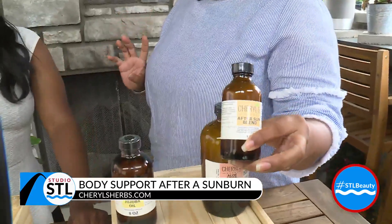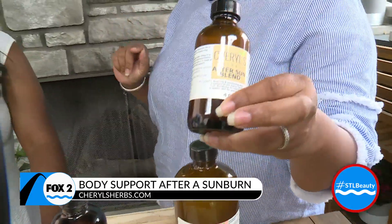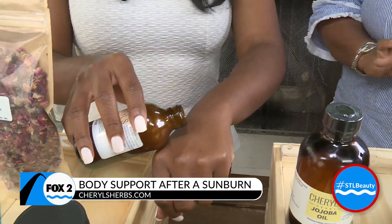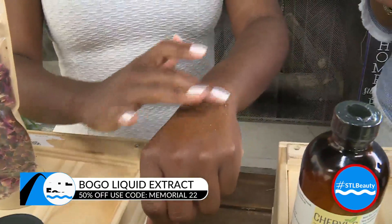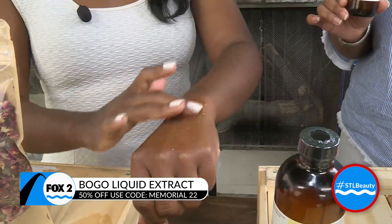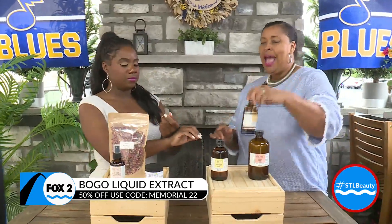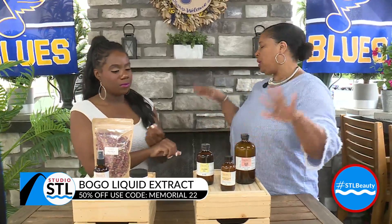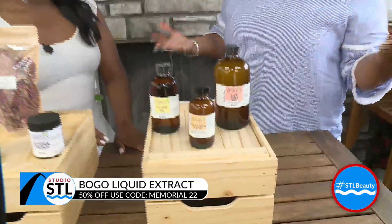Let's first talk about the after sun blend. This is something that's truly popular. It just has two simple ingredients — it has aloe and it has lavender in it. The great thing about it is it is very soothing. It can be put on the face and the body. Can you smell the lavender in it? It's so soothing and relaxing. The lavender is great for healing the skin, helping to repair it. The aloe is cooling, and a lot of our customers put it in the refrigerator to keep it cool. If you get sunburned or anything like that, you can rub it on there and it helps to heal that skin.